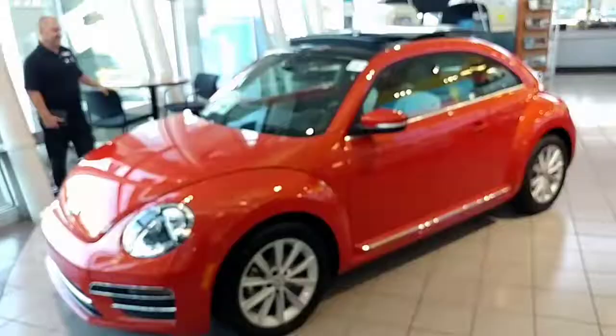Hey good morning Lewis, it's Buddy from Capistrano Volkswagen, the sales and internet manager. I told you I'd send you a video on one of my 2018 Beetles. I have this one on the showroom floor. I'll do a walk around on the inside and the outside to give you a better look at the Beetle. If you have any questions, please give me a call — I'm here all day. Alright, here we go.